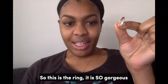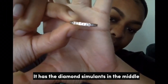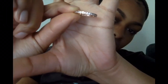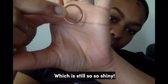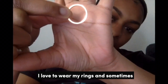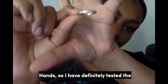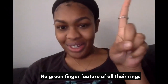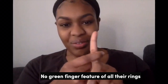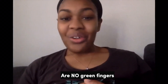So this is the ring, it is so gorgeous. It has the diamond simulants in the middle and then it has the rose gold which is still so shiny. I love to wear my rings and sometimes I forget to take them off when I wash my hands. So I have definitely tested the no green finger feature of all of their rings, and yes I can testify that there are no green fingers.